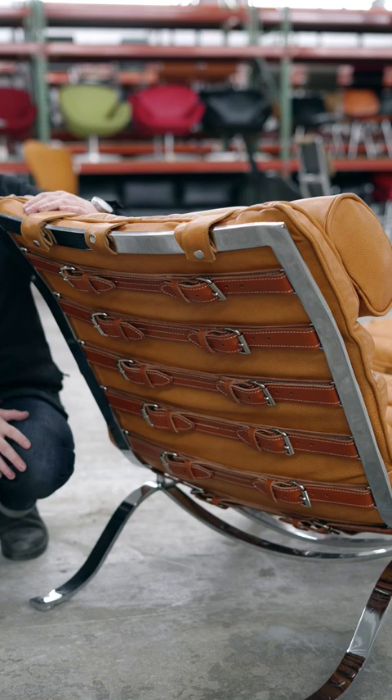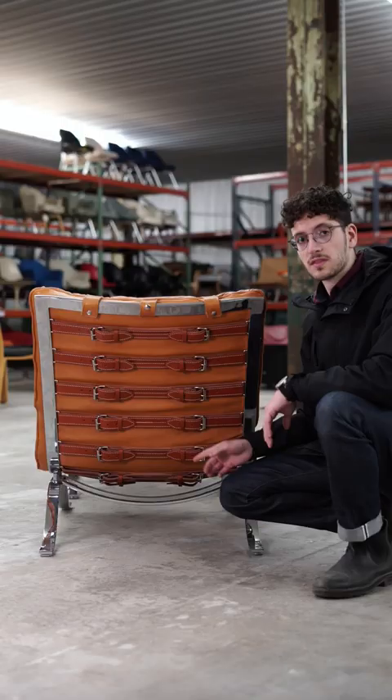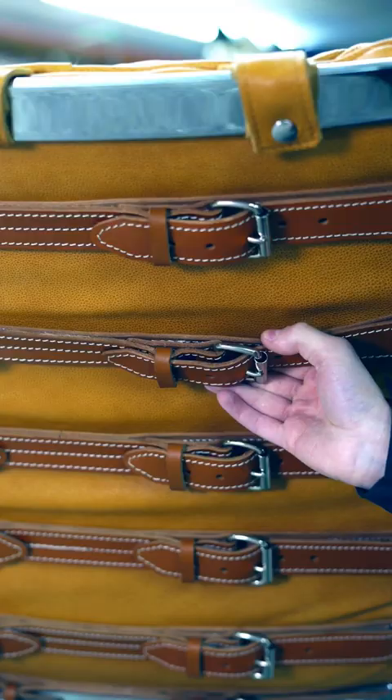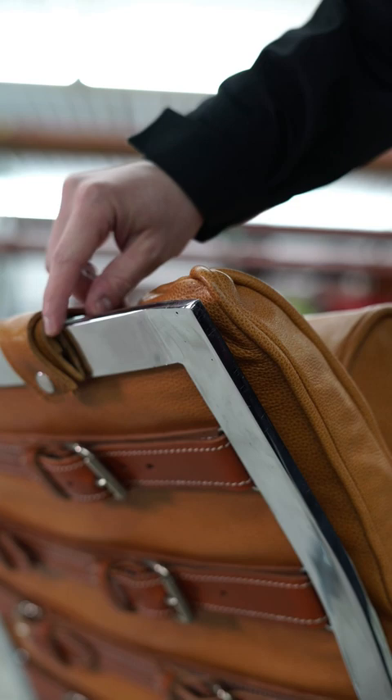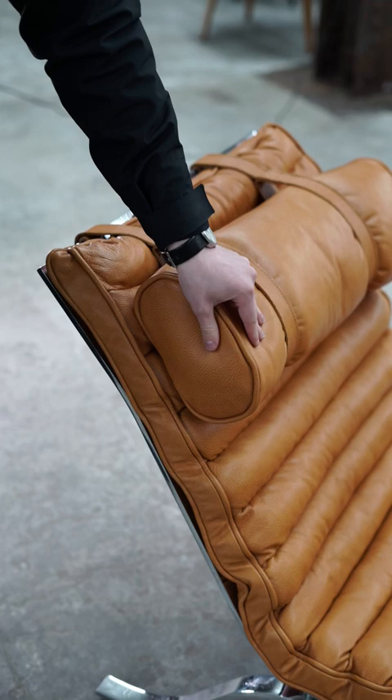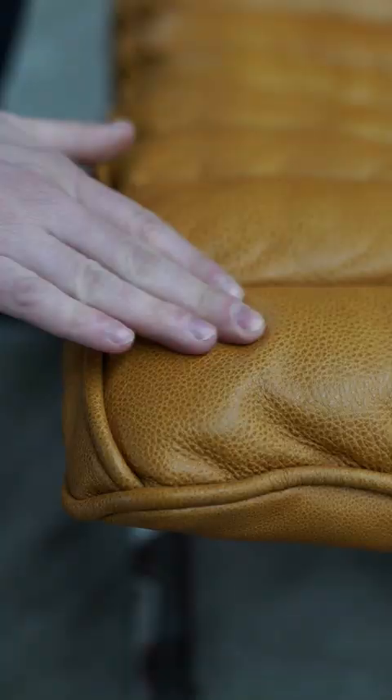This chair is really all about the leather detailing. The series of buckles on the back can be used to adjust the tension in the cushion here. Look at the craftsmanship and the quality of this leather work. The frame is made entirely from solid bar steel. There's really nice thick piping around all the edges of these components, including the headrest here, which is attached with two straps. This is a true leather lover's chair.